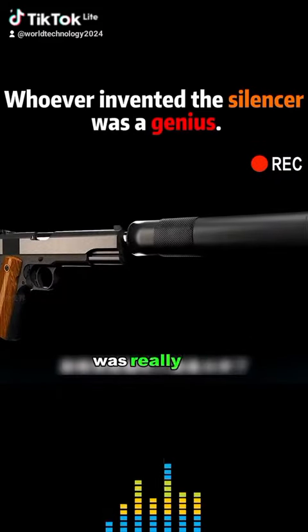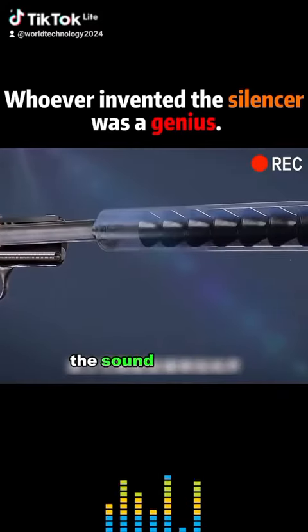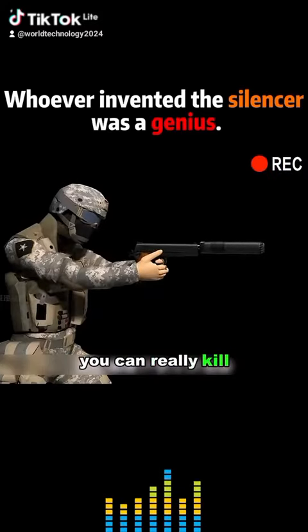Whoever invented the silencer was really bad. You put it on, and it dramatically reduces the sound of gunfire. You can really kill without a sound.